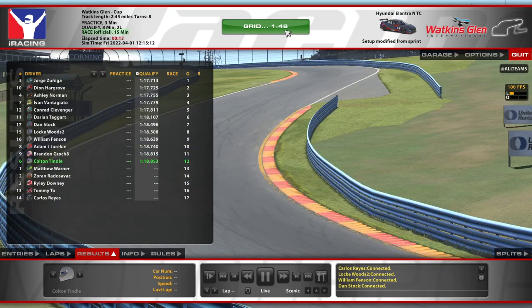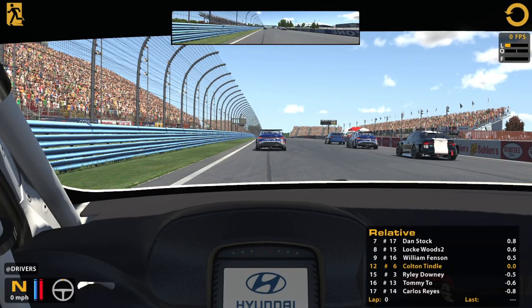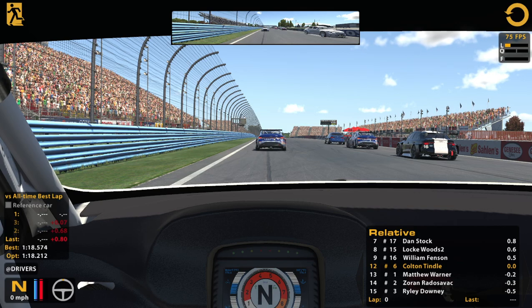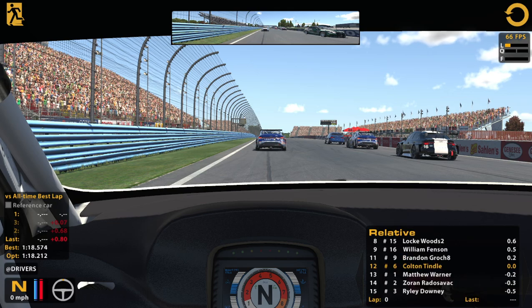Uh-oh. Man, when you're that fast, why don't you just qualify? Now they're gonna kill me. Hopefully they'll go around me nice and friendly-like, and hopefully I can get the start right. I did practice standing starts in this car because they are tricky — once you start spinning your tires, they're spinning for like half an hour, and it takes you forever to get out of the grid.